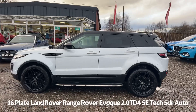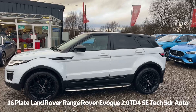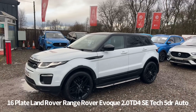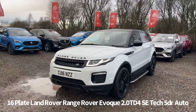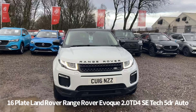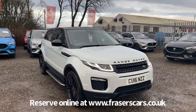Great specification in this car including alloy wheels, remote central locking with push button start, rear privacy glass, fixed panoramic glass roof, front and rear parking sensors, front LED daytime running lights, automatic headlights, rain sensing front wipers, front and rear electric windows with electrically operated and power folding door mirrors and also a heated windscreen.